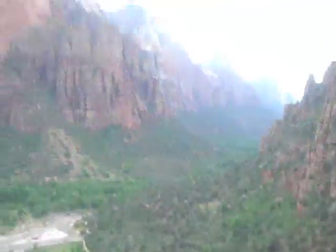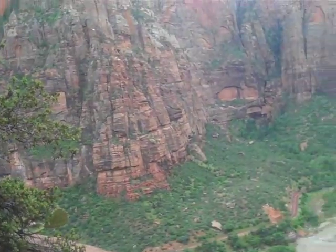Angel's Landing Trail, Zion Canyon — wow. Almost at sunset; it's seven o'clock.